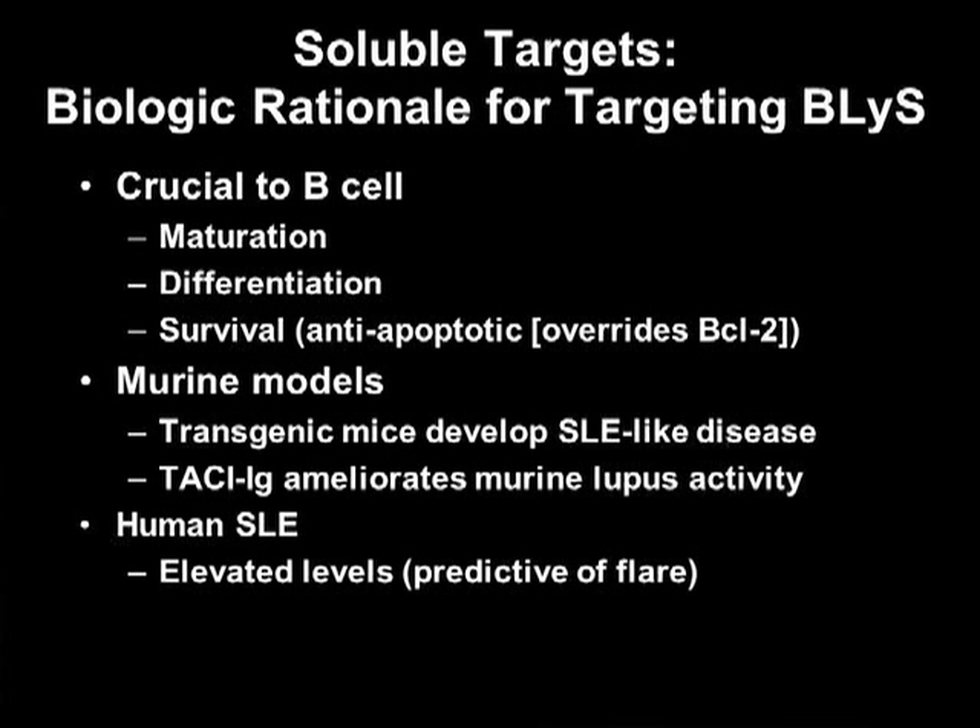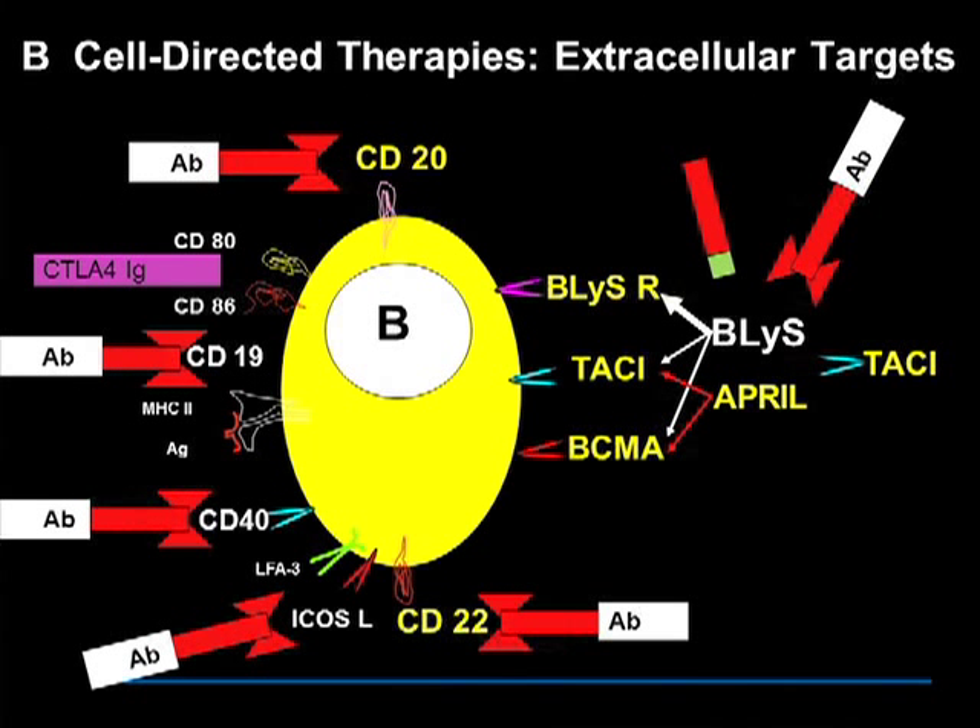Switching gears — one way to target B cells is to inhibit their growth factors, specifically targeting BLYS, B lymphocyte stimulator, which is crucial to B cell maturation and differentiation. Murine models showed efficacy when BLYS was inhibited, and longitudinal studies in lupus showed elevated BLYS levels were predictive of flares. There are different ways to inhibit BLYS: BLYS primarily binds the BLYS receptor but can also bind TACI and BCMA, whereas APRIL binds only TACI and BCMA. Approaches include using a soluble TACI receptor — which binds both BLYS and APRIL — or a peptibody that binds BLYS.